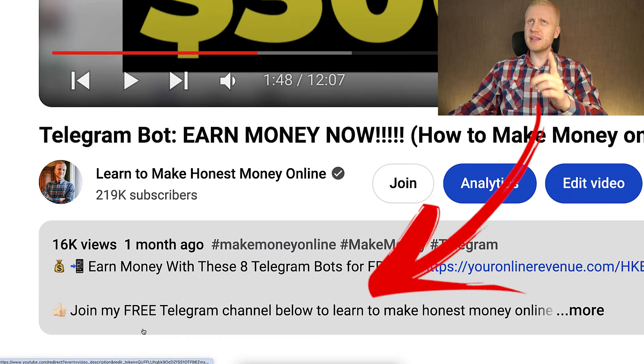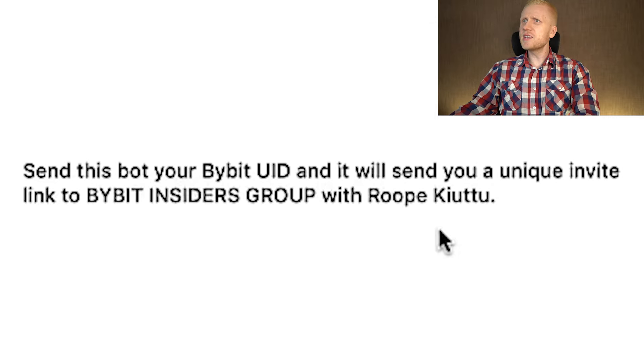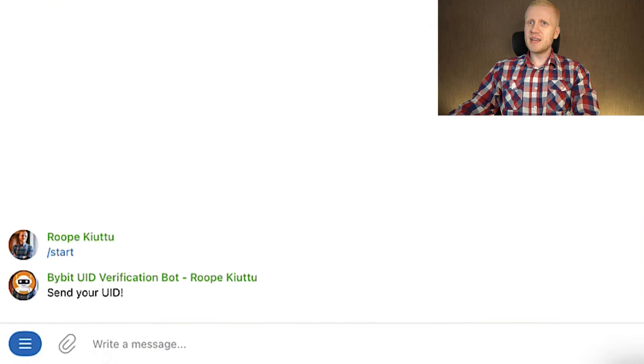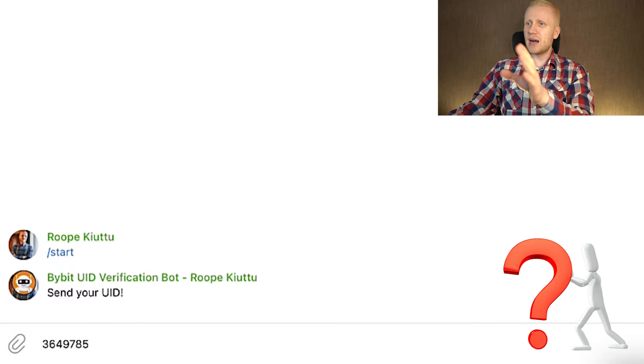I will leave you a direct link in the description. It will take you to a page that says 'open Telegram,' and you'll land on a page that says: send this bot your Bybit user ID (UID) and it will send you a unique invite link to the Bybit Insiders group. Then you click the start button and it says 'send your UID.'